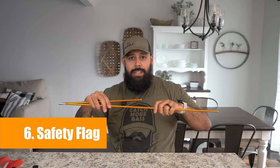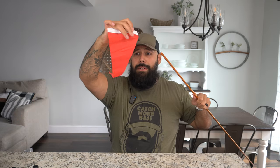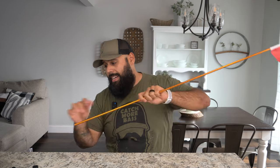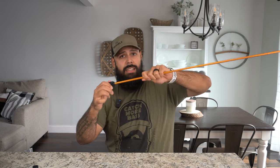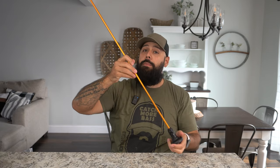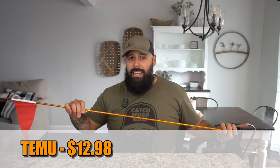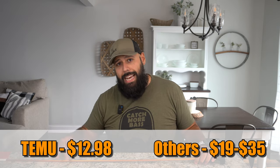Item number six is a kayak safety flag. It comes with a three-section pole with a bungee guide string and a small flag — about seven or eight inches. You put it on top of the pole; both sides are the same. It comes with a base that you tighten down almost like a plumbing end fitting, and then you can screw it onto your kayak or onto the rail with some t-bolts. No frills, just increases your visibility on the water. The price on Temu is $12.98; a comparable option on Amazon is about $19–$20, or a name brand like Railblazers or Yak Attack runs $35 or more.